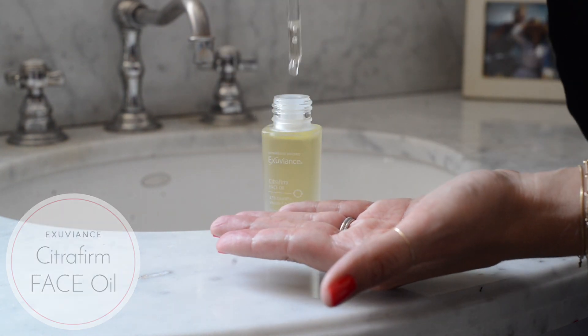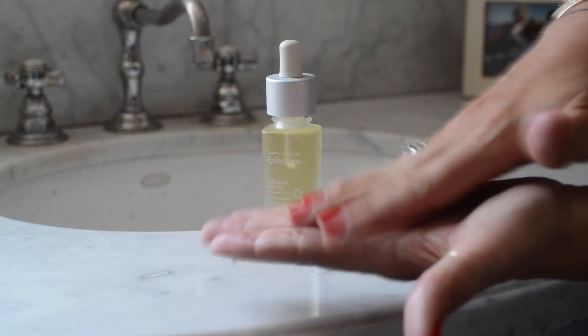Once my makeup is all on, I put one drop of Exuviance Citra Firm Face Oil in my palms and make sure it's evenly dispersed between them so you can barely see a sheen on my hands, and then press it on over my makeup for a radiant, dewy finish. From start to finish, it only takes a few minutes and leaves you with naturally glowing skin.